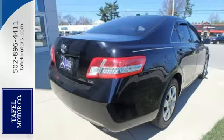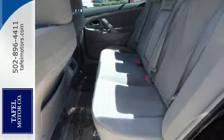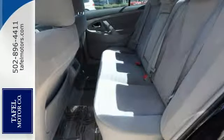A perennial favorite, the Camry offers the best of all worlds with its sleek style, spacious interior, stellar safety ratings, and excellent fuel economy.